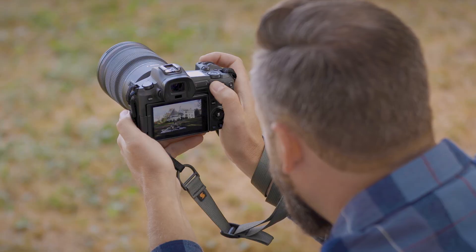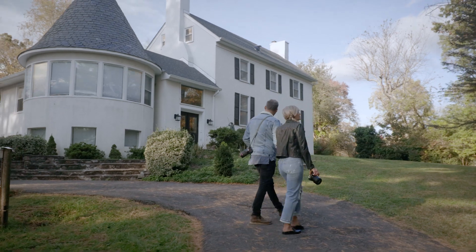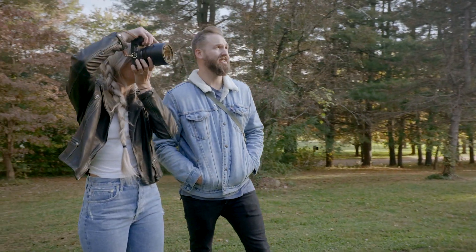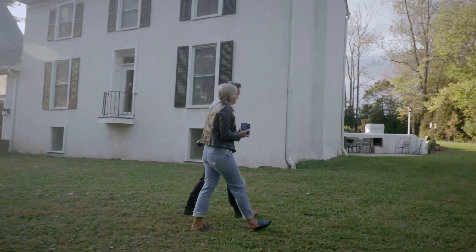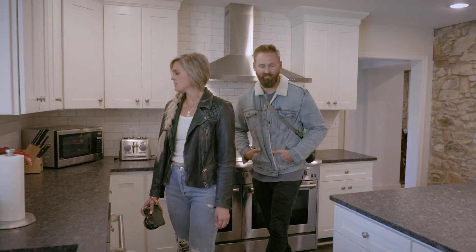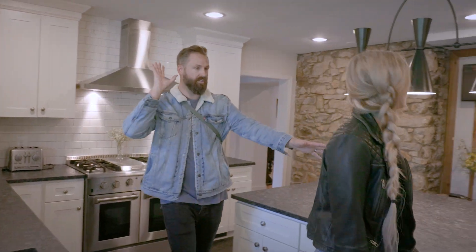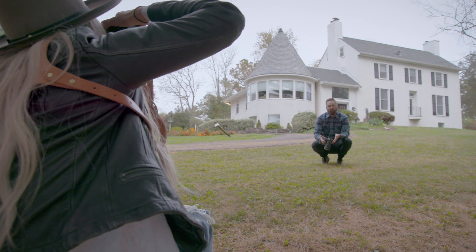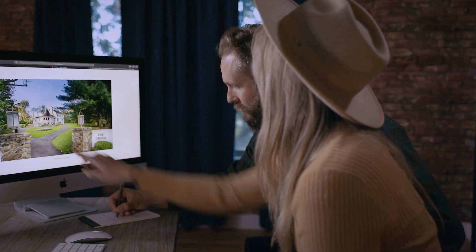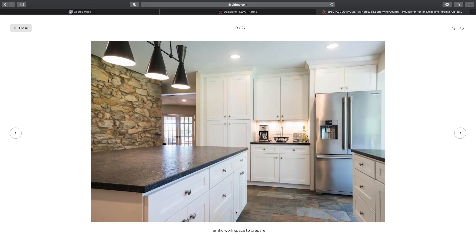We actually came out here yesterday just to kind of scout out the area to make sure that we were able to get multiple shoots out of this location. We looked outside in the front and the back, we looked at multiple rooms within the house to make sure that we had lots of different areas that we could shoot. However you can make sure you scout out that location — whether it's in person if possible, online photos, have people send you photos of it — you won't regret it come the day of the shoot.